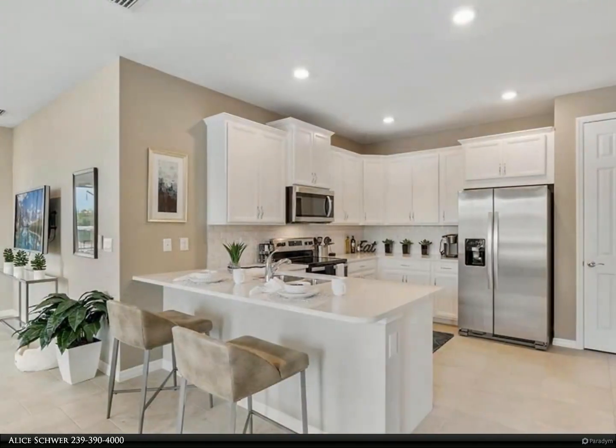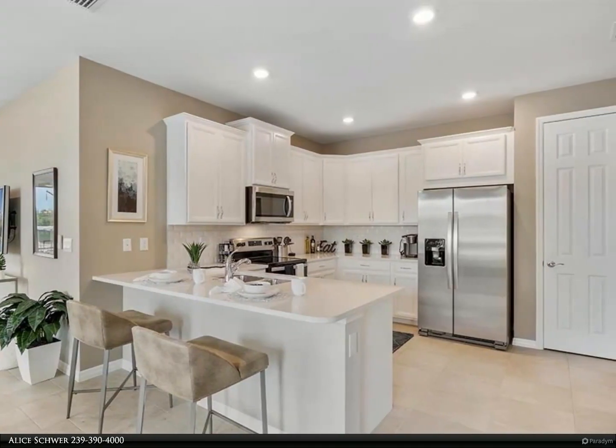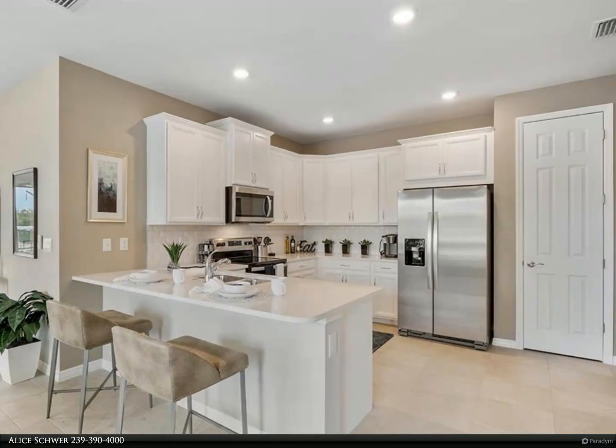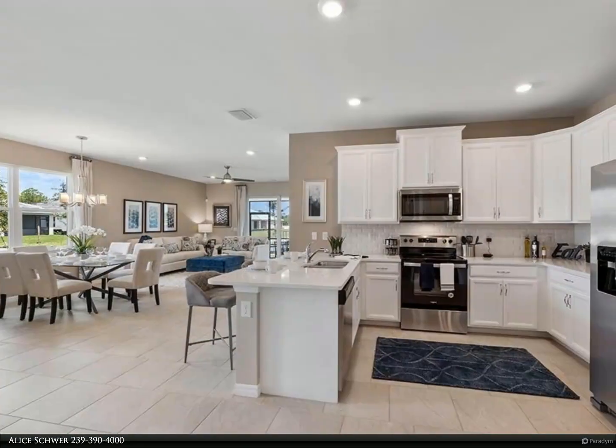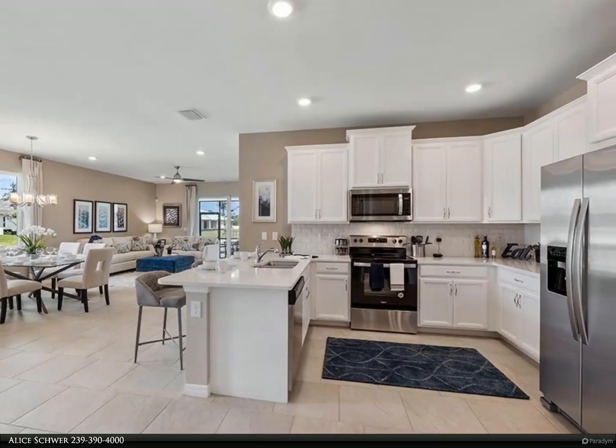The Carrington Plan is a thoughtfully designed residence offering three bedrooms and two bathrooms within its expansive 1,503 square feet. Perfect for pet lovers, this community features a dedicated dog park for your furry companions.